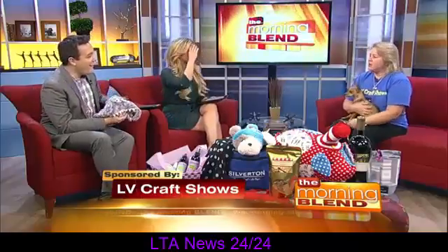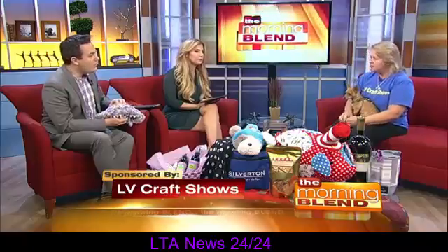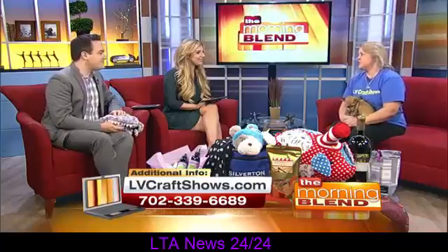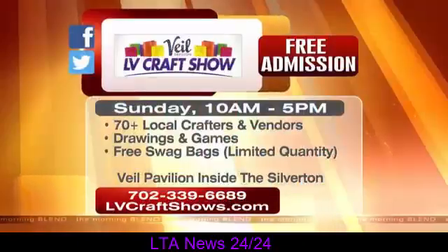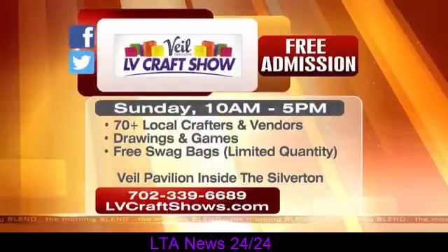The other thing we do is our Hugger Bear Drive. We're collecting stuffed animals for kids in hospitals and shelters. Last year I went to UMC Children's Hospital, and the look on their faces when they get these stuffed toys is just amazing. It's the best show in town. We were nominated for Best of Las Vegas, which is amazing, and we're really honored about that.